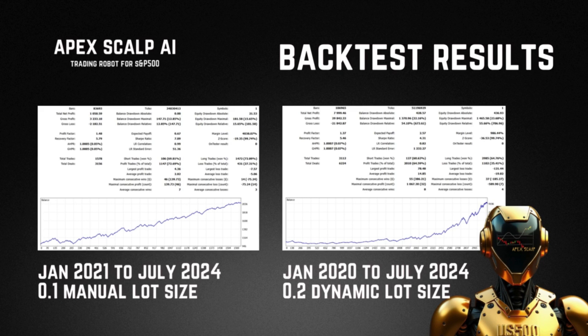We also have another option which is the dynamic lot size. This means it will increase or decrease the lot size depending on the account size, and obviously as the account grows you'll use a bigger lot size which will help amplify the account but can also amplify losses. Using the 0.2 dynamic lot size we managed to turn a $1,000 account into $9,000 — that's $8,000 profit — from January 2020 to July 2024. This is of course from the back test results.